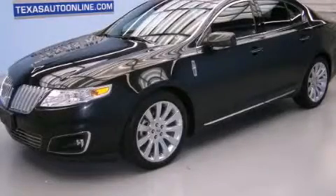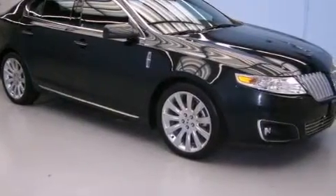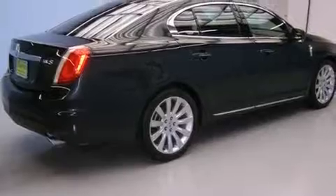This is a 2010 Lincoln MKS, a drive in shape that provides endless luxury. It has a 3.7-liter six-cylinder engine and an automatic transmission.